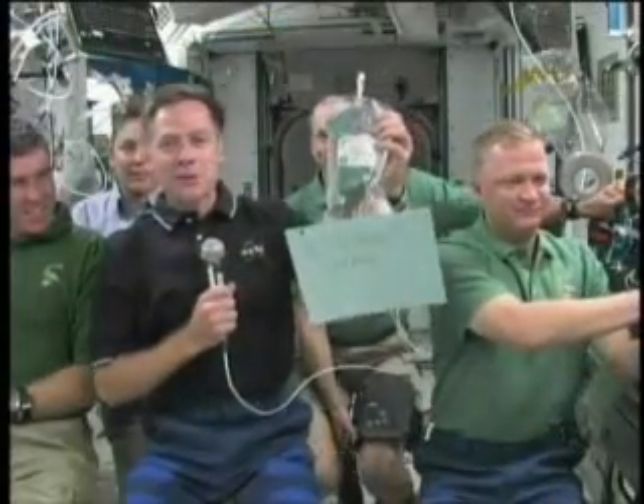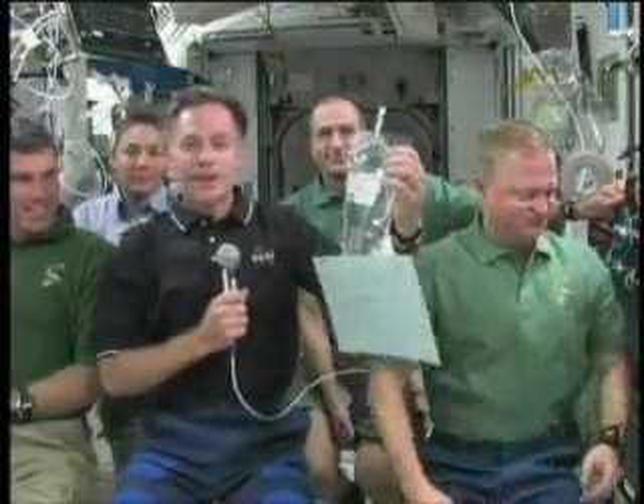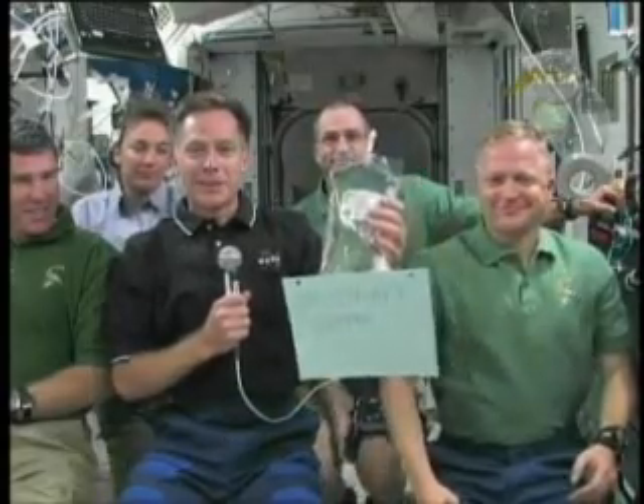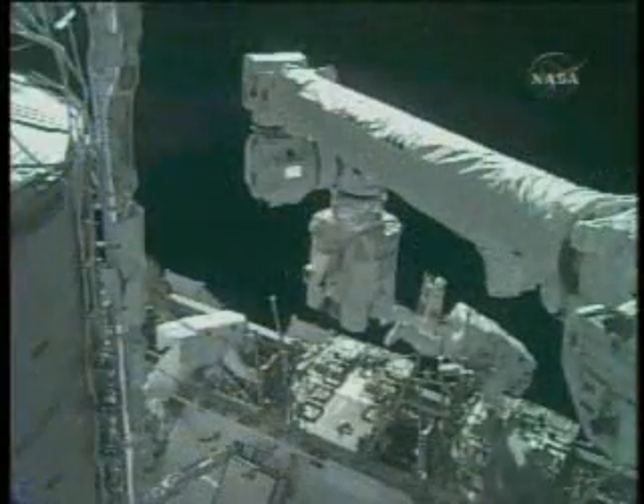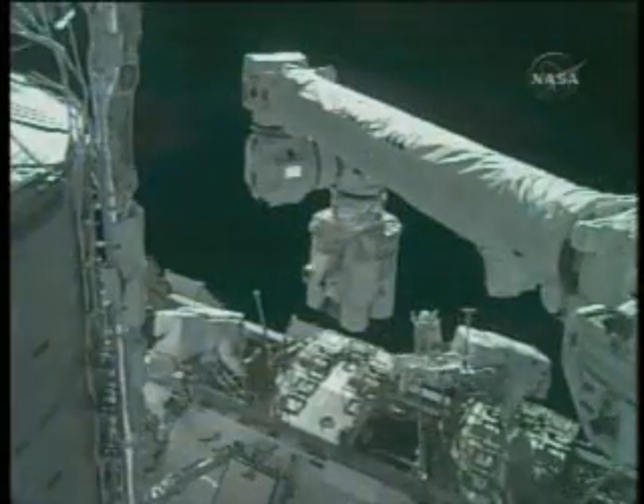The STS-126 crew returned samples to Earth for testing. The mission was highlighted by four spacewalks totaling nearly 27 hours of work, with Piper, Bowen, and Kimbrough each participating in three.